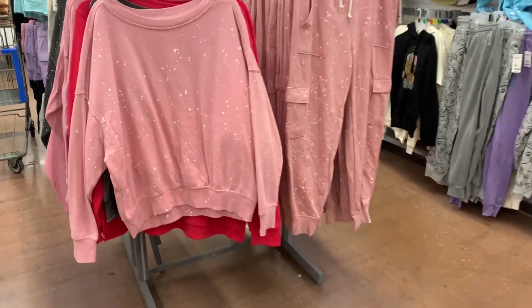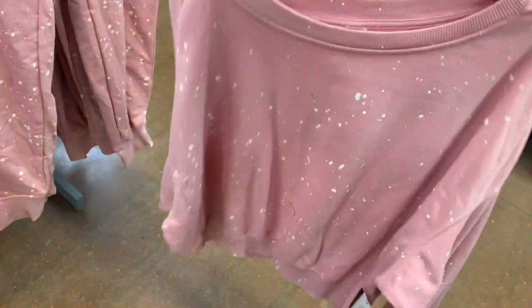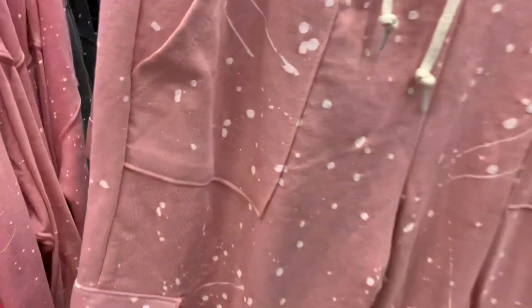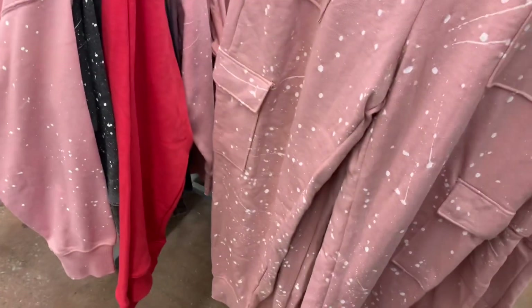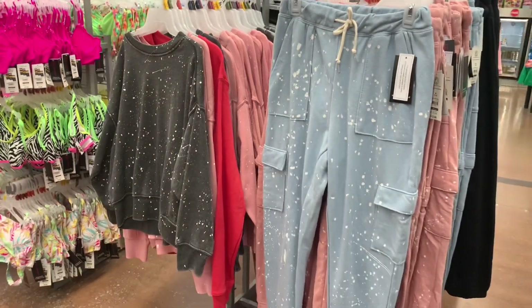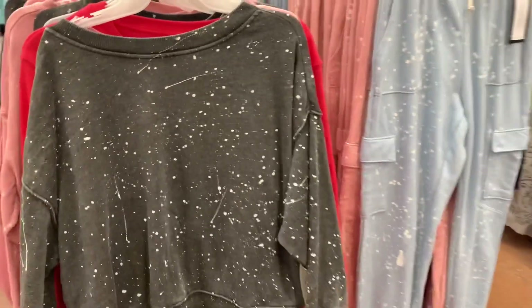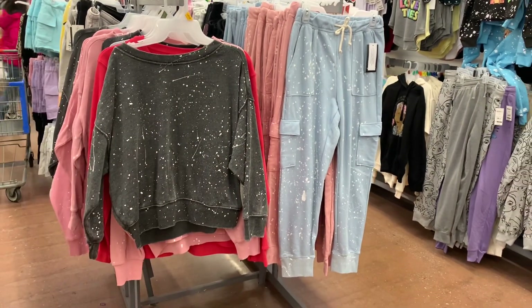They have tops to match some pants I've shown before. There's a $14.98 splatter sweatshirt — it looks like someone pink-splattered it all over, really cool style. The matching cargo joggers are $12.98 with pink splatter on both sides. There's also a blue outfit and a gray one, though my store doesn't have all the matching pieces in stock yet. I really like the pink one and would probably get pink or blue.